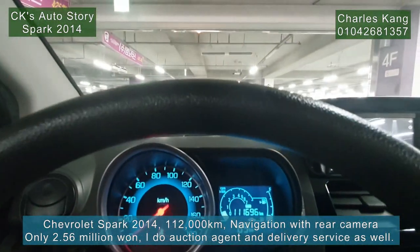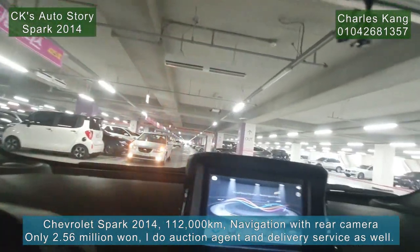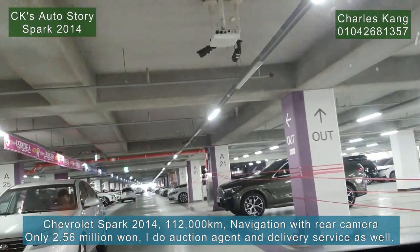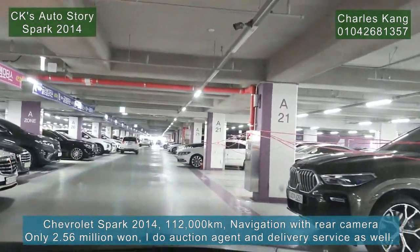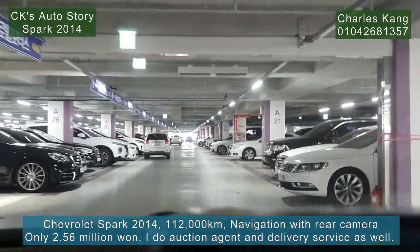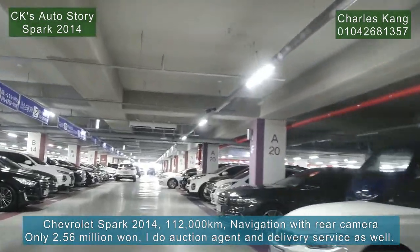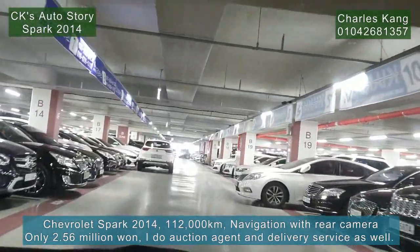Let me drive. Welcome to SKV-1 once again — Charles Gang's Auto Story. I'm trying to give you the best price and the best condition cars. I sell with fidelity and honesty. Good price with good condition cars.